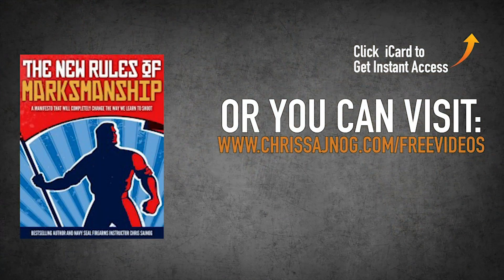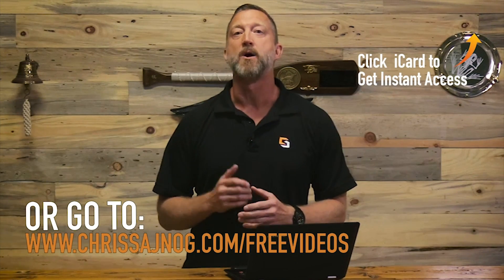I'll not only send you those 20 free videos, I'll also send you a free PDF copy of my new Rules of Marksmanship Manifesto, which is the framework for everything I teach. Click on the iCard or go to chrissajnog.com/free-videos, and I'll see you on the other side.